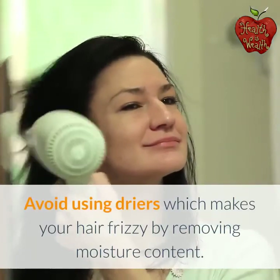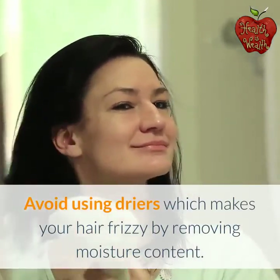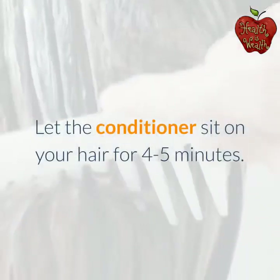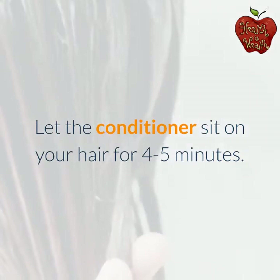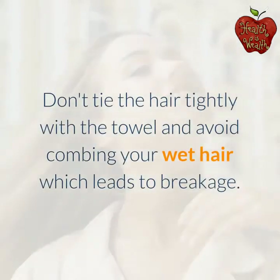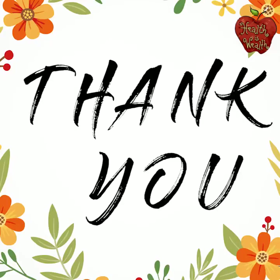Avoid using dryers, which make your hair frizzy by removing moisture content. Let the conditioner sit on your hair for 4–5 minutes. Don't tie the hair tightly with a towel, and avoid combing your wet hair, which leads to breakage.